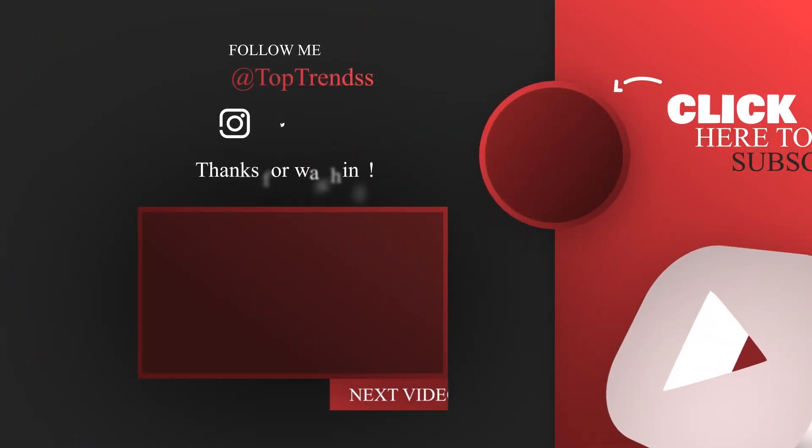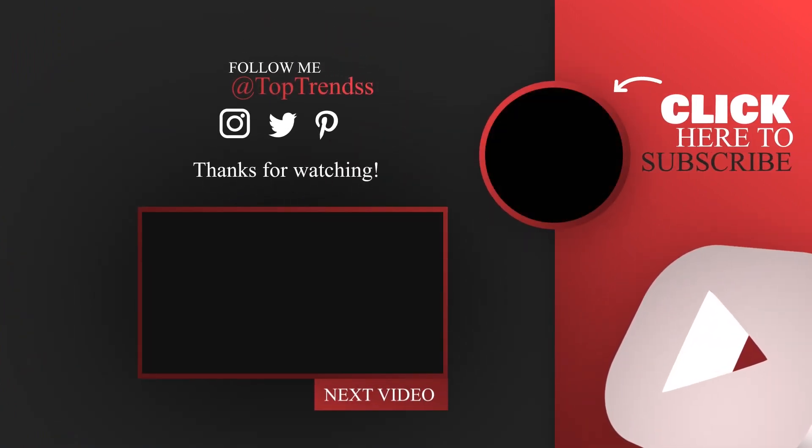That is all for today. If you have not seen these videos, I suggest you watch them. I hope you enjoyed the video. Please don't forget to subscribe to our channel and give this video a thumbs up.